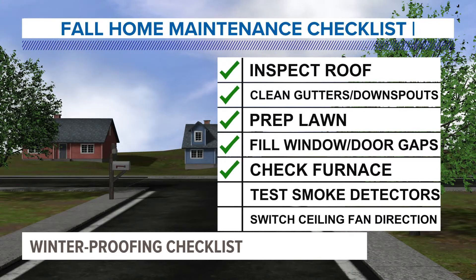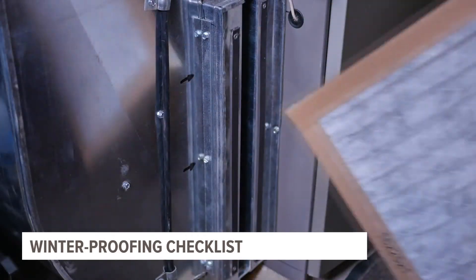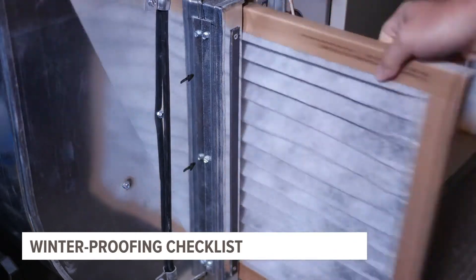And speaking of the furnace, check the filter. A dirty filter can cause your furnace to run harder and allow dust and other allergens to accumulate in your home.